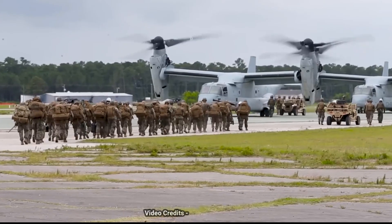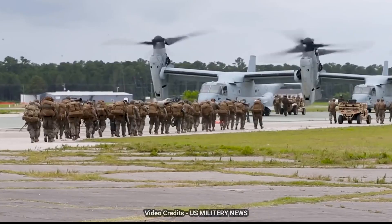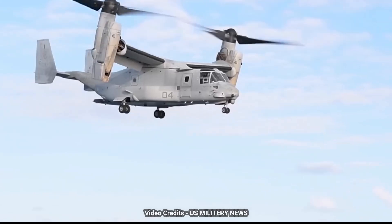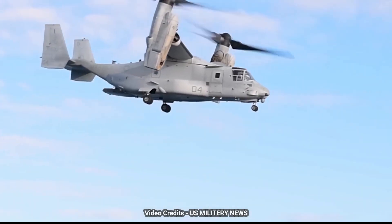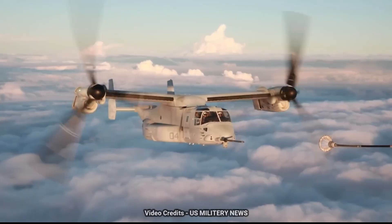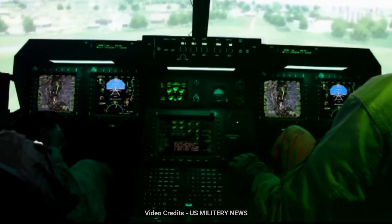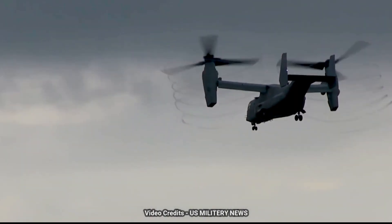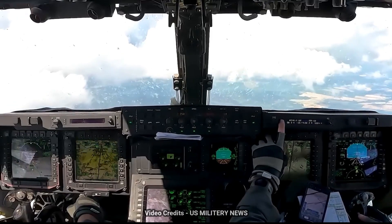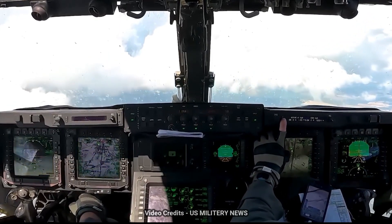The V-22 Osprey is a versatile military aircraft that combines the capabilities of a helicopter and a fixed-wing aircraft. Developed by Bell Boeing, it has been in service since the early 2000s. With its tilt-rotor design, the Osprey can take off and land vertically like a helicopter, and then transition to horizontal flight, offering greater speed and range than traditional helicopters.